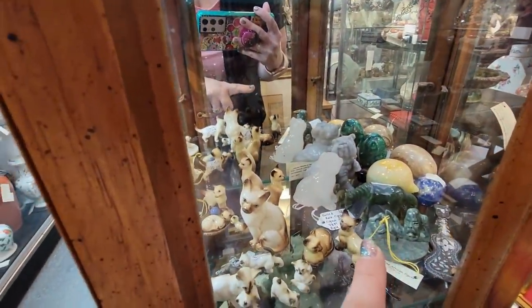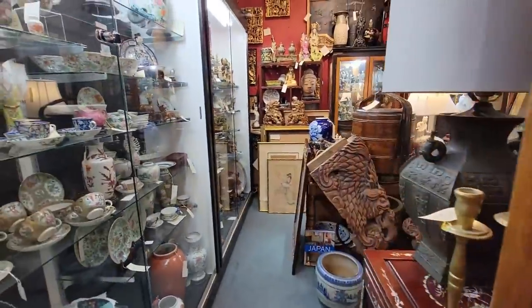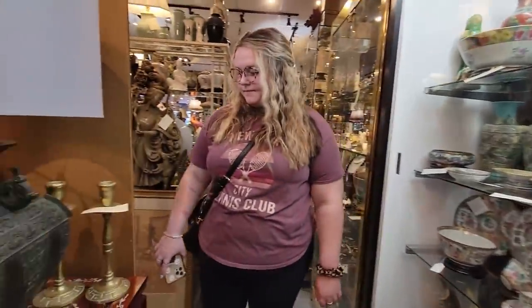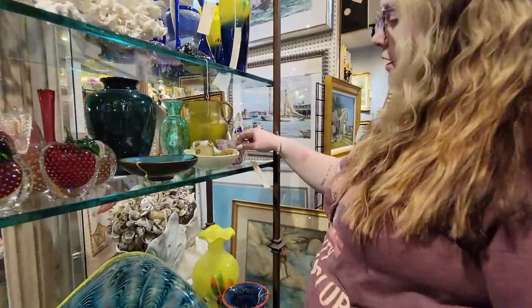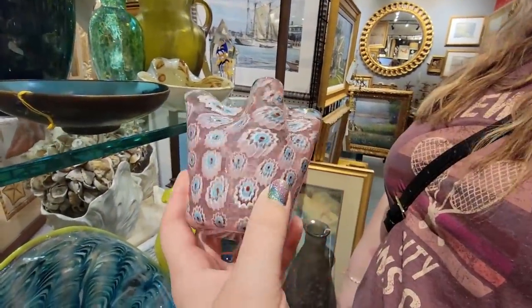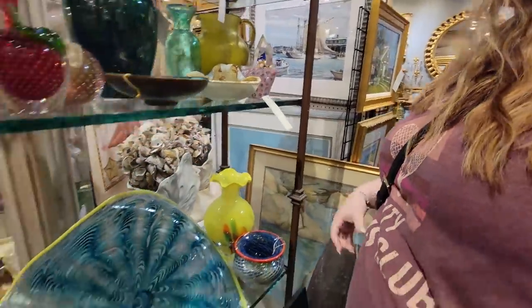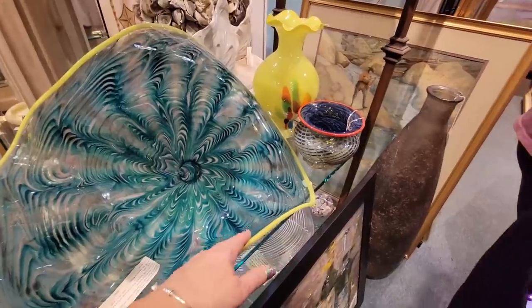We've got some Siamese cats in here for $18 — those are really cute. Beautiful pieces of Asian antiquities. Oh how much is this? That's beautiful. This is a beautiful piece of Murano glass with caning in there — it's $140. This is really nice too — it's got some mica in it with almost like a swoop wave. Wow, look at this one. Where would you even put that? It's $895. That's beautiful.